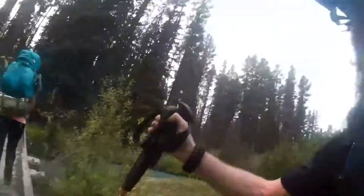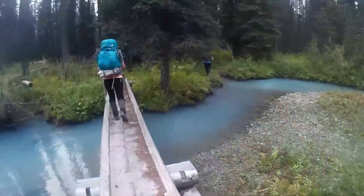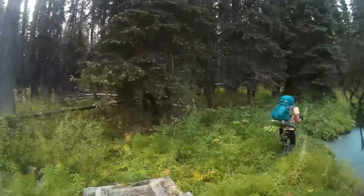Coming up on what someone says is the best part of Donaldson — I'll agree, the creek is really pretty. But still no views today, still smoked in. We are here at the bridge over the Smoky River.